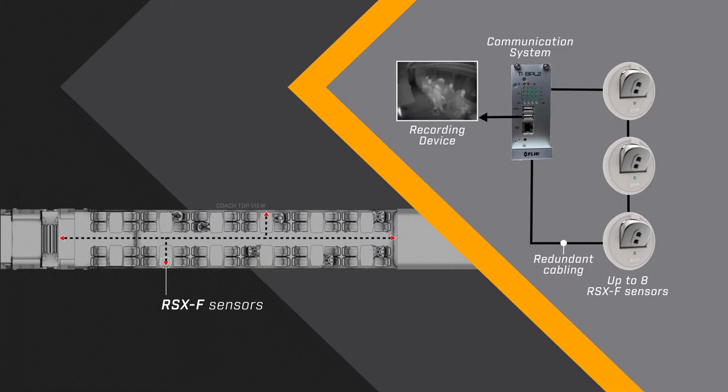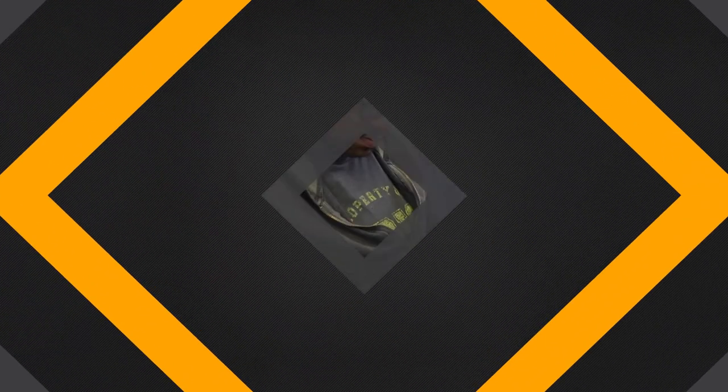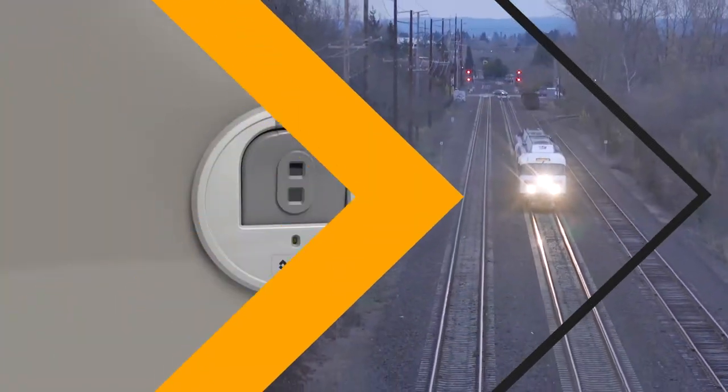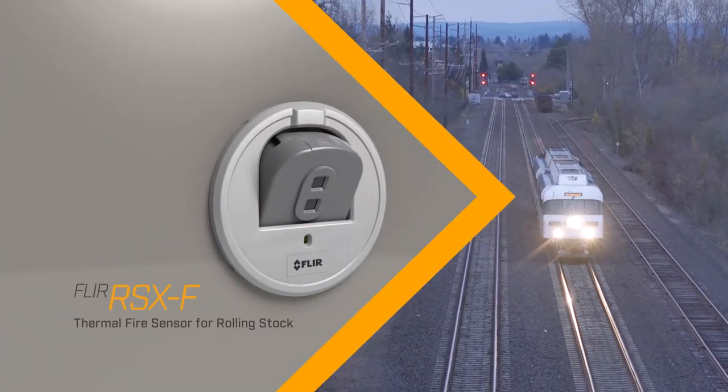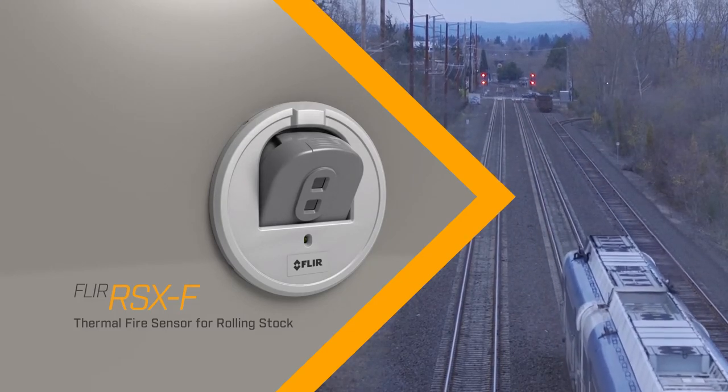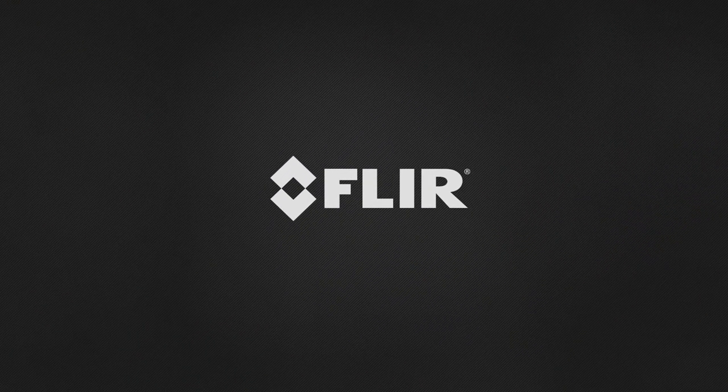the RSXF will provide video evidence for use in official investigations. Every rail passenger deserves a safe trip. The RSXF intelligent sensor makes trains safer and protects lives like no other technology — and it's only from FLIR.